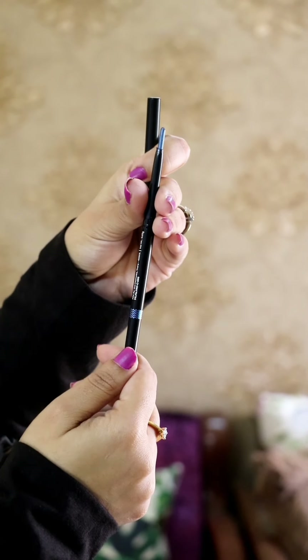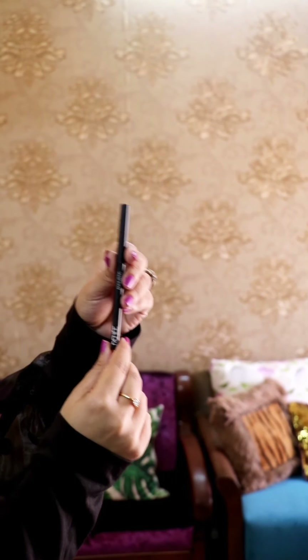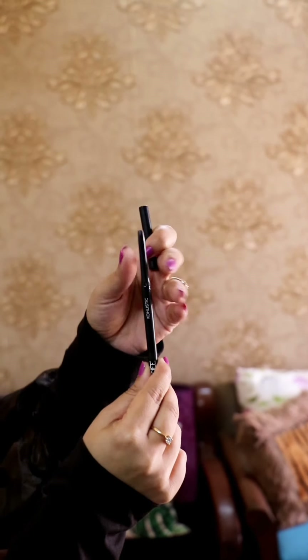This is the 4th Kajal, Bright Teal. If you want to add that hint of color without making your eyes overly dramatic, then I think this color is a must for you. It doesn't make your eyes look harsh and it must be in your vanity.